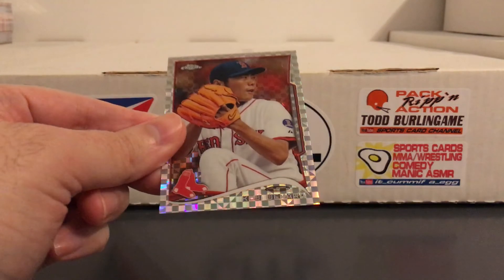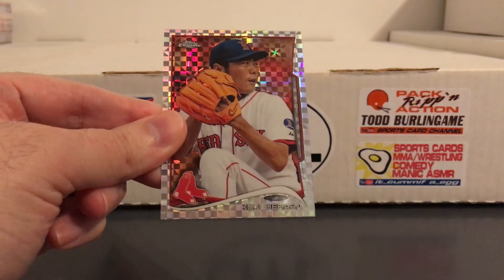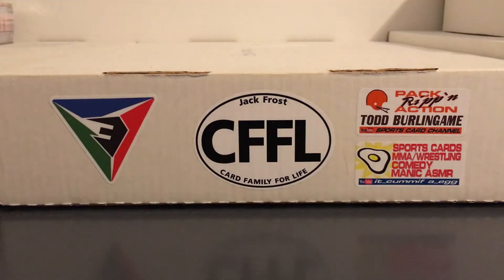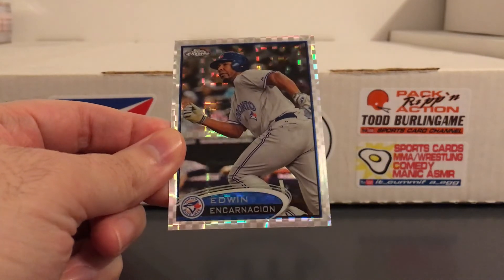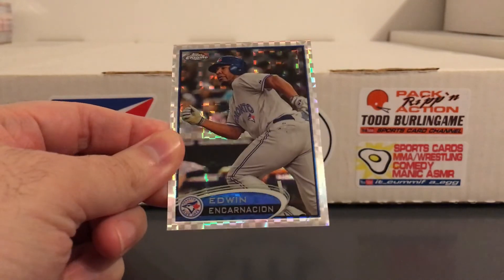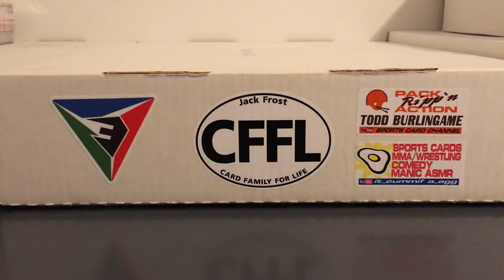Another Japanese player — so again Zombie Collector made out with this stack. Koji Uehara. Threw this Edwin Encarnacion in there, not pictured with the Yankees, so not really sure where this will end up, but just too good to pass up. Just like I said, kept adding stuff to the pile.